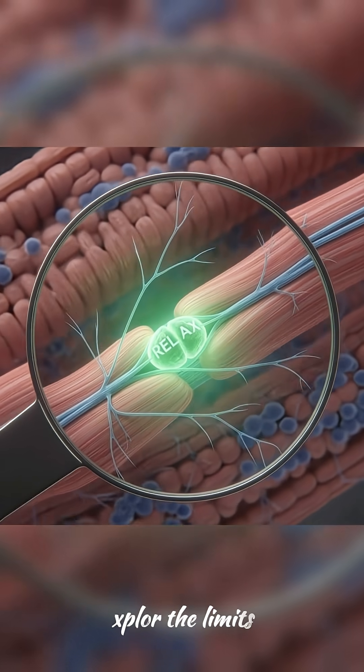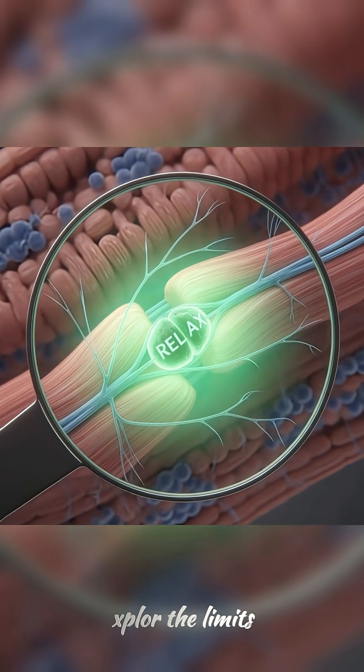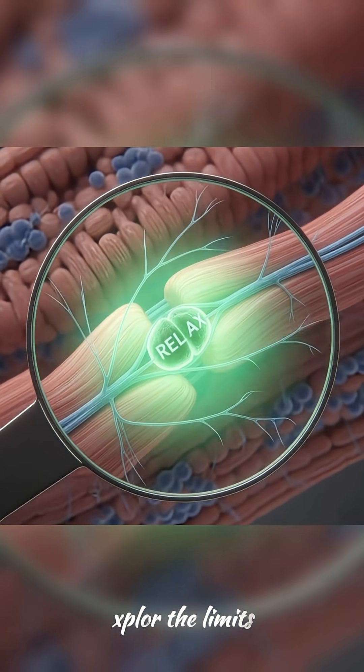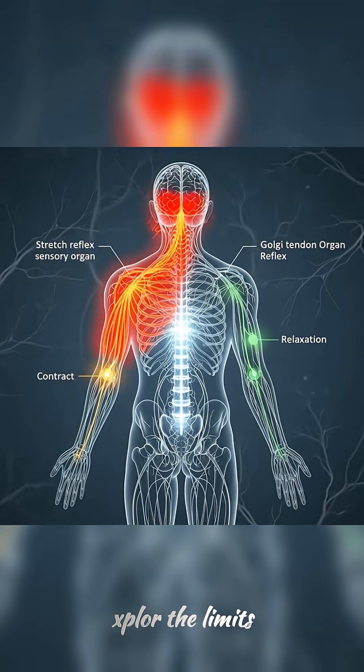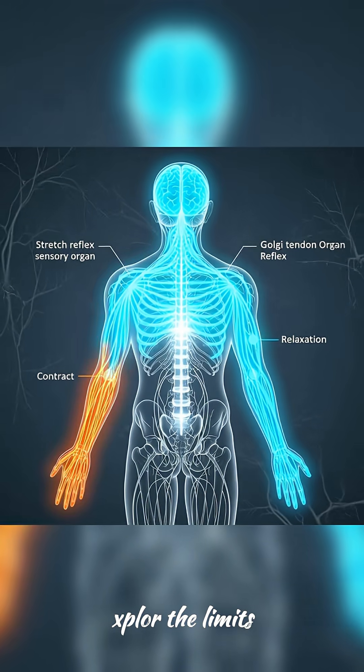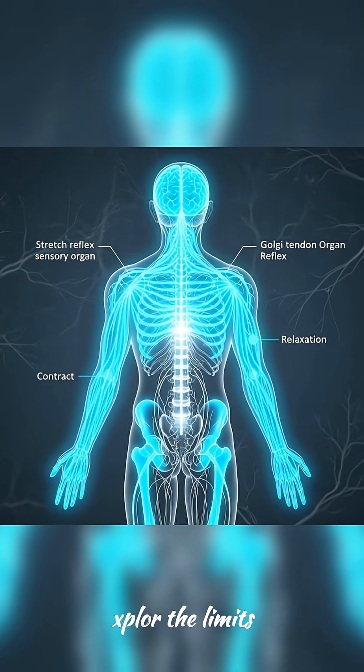Then we have the Golgi Tendon Organs, or GTOs, in your tendons. When you hold a stretch, GTOs sense tension and tell the muscle, 'Okay, it's safe to relax now.' Your nervous system is the conductor. The stretch reflex fights your stretch, but with gentle effort, you teach your nervous system to relax.